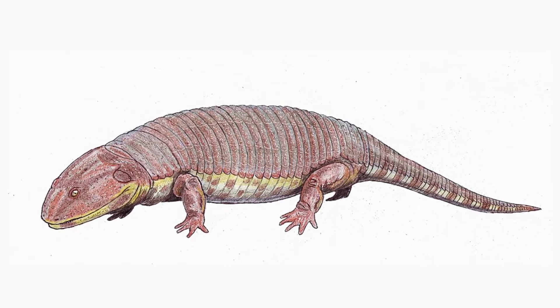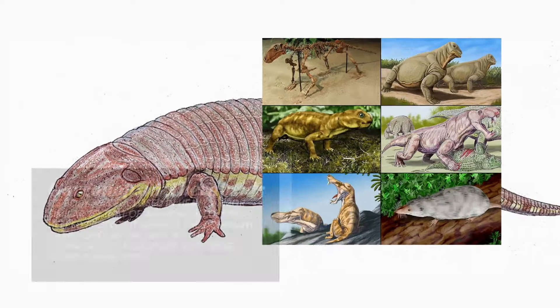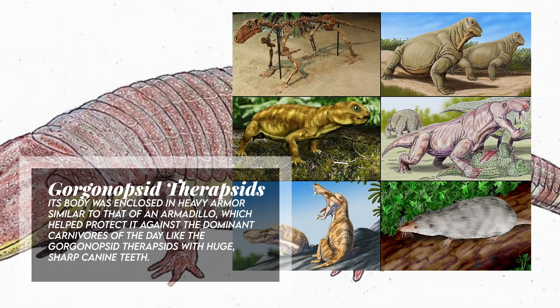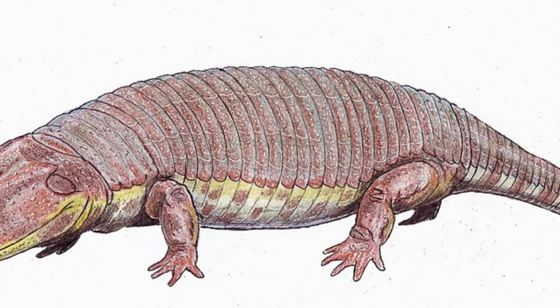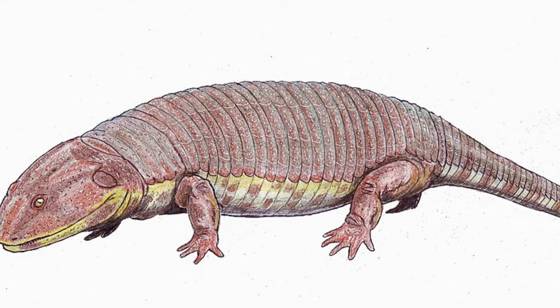Its body was enclosed in heavy armor similar to that of an armadillo, which helped protect it against the dominant carnivores of the day, like the Gorgonopsid therapsids with huge, sharp canine teeth. Its bony armor plating was arranged in broad shields over the shoulders and behind the hips, and in narrower bands across the rest of the body.